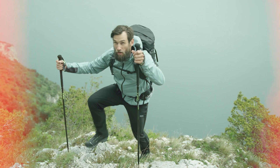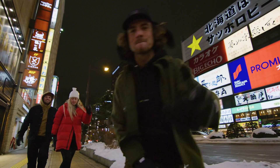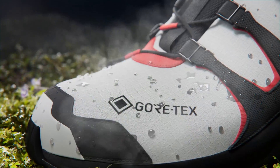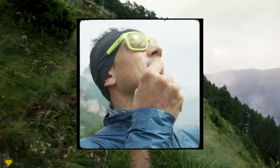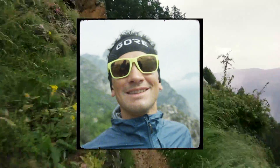Breathability. The harder your body works, the more you sweat. Breathable products made with our technologies let moisture vapor from sweat escape. At the same time, each one of those billions of pores is also 700 times bigger than a water vapor molecule. Your sweat can escape. It's breathable.